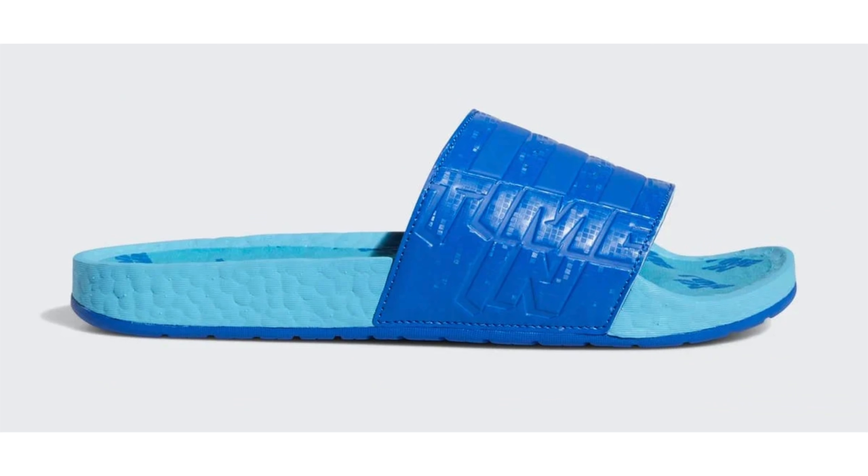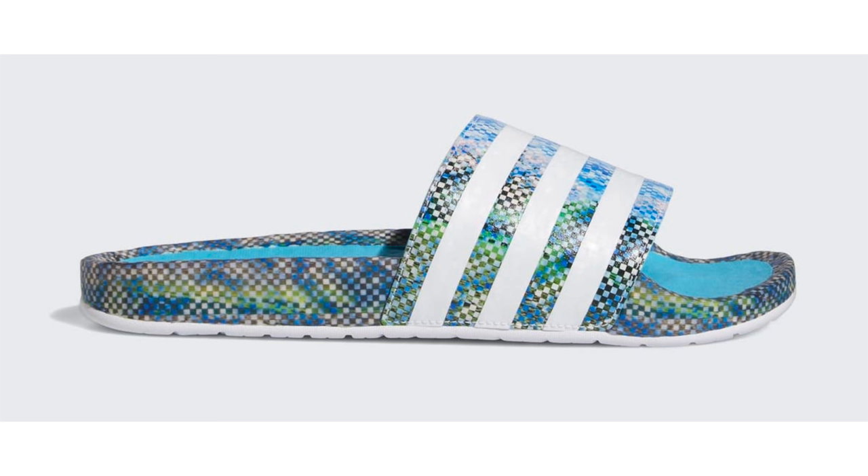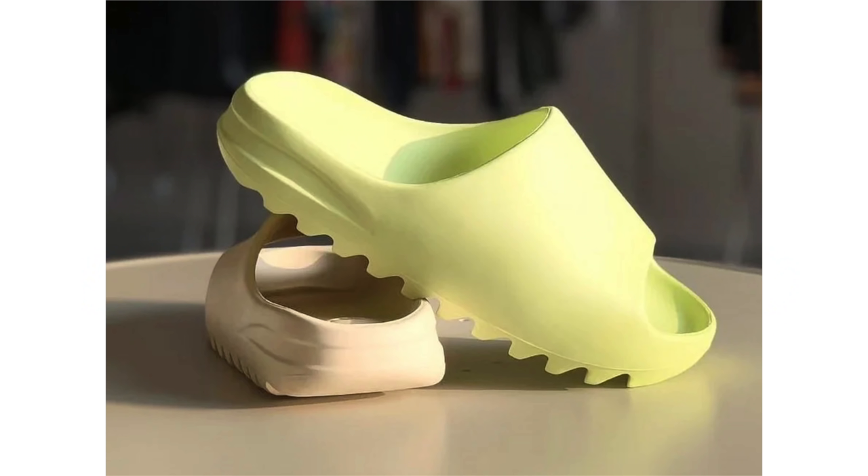The second model is the Adidas Boost slide, available in Blue and Signal Cyan, and a second pair featuring Signal Cyan, Cloud White, and Glow Pink. The collection will release on August 31st. The ZX 2K 2.0 will retail at $150, while the slides will cost $80.